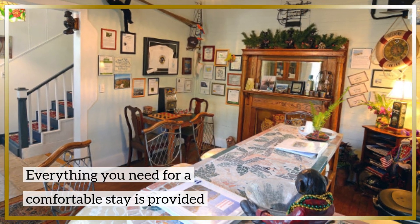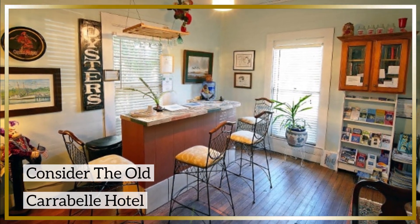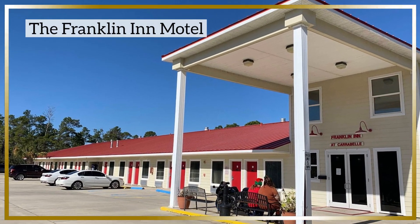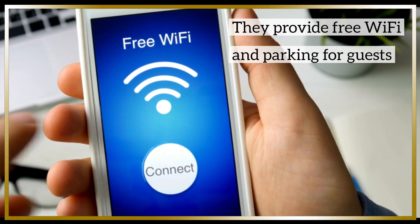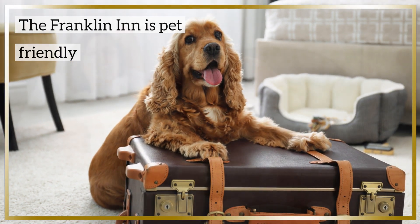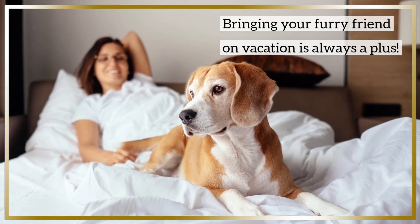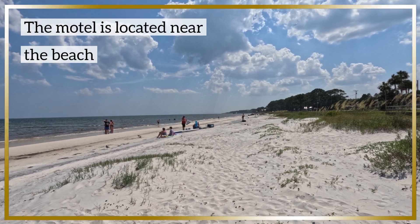Whether you're a history buff or just looking for a unique place to stay in Carrabelle, the Old Carrabelle Hotel is worth considering. The Franklin Inn Motel offers clean, cozy rooms with free Wi-Fi and free parking for guests. One thing that stood out is how pet-friendly the Franklin Inn is. The motel's prime location near Carrabelle Beach and Dog Island makes it ideal for beachgoers who want easy access to the beautiful beaches.